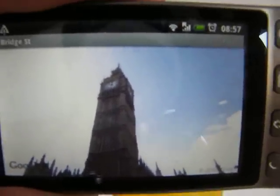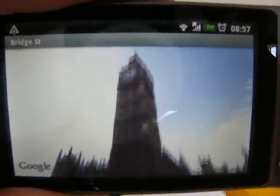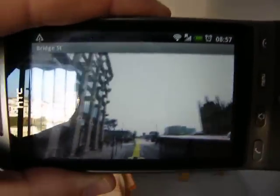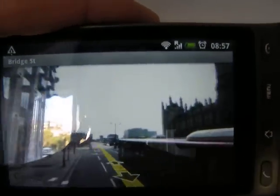So anyway, that's one of my favourite applications — one of my favourite things on Google Maps for the HTC Hero. It's in very, very good form.